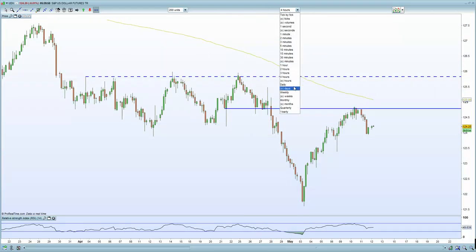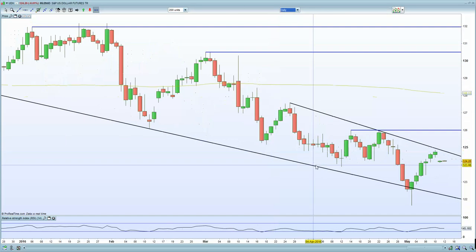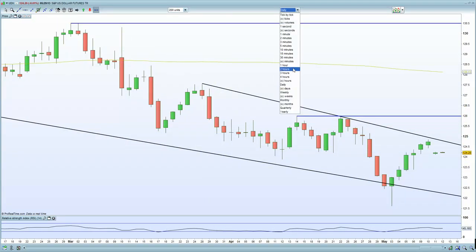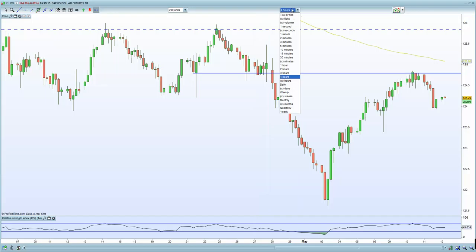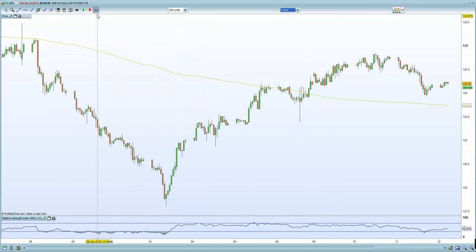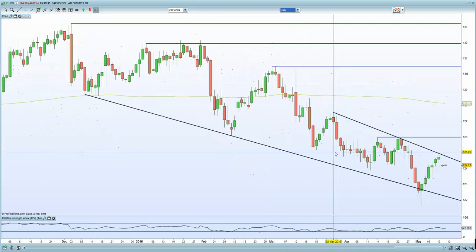The USD Index at the moment — on a weekly basis we've held that double bottom. On the daily chart we're holding upper channel resistance and looking to potentially make a new low. That should help the Aussie and Kiwi to a large extent. On the four-hour chart we appear overstretched, so if the dollar starts to reverse from here, that should help commodities and the FTSE 100 inflate as well.